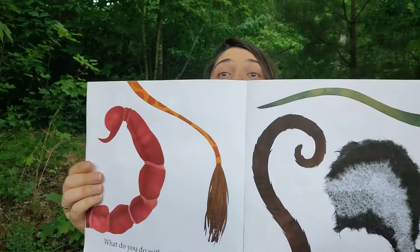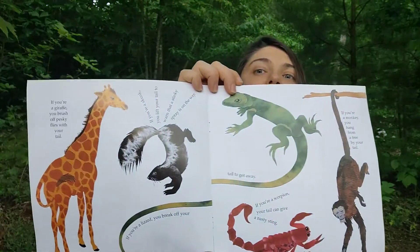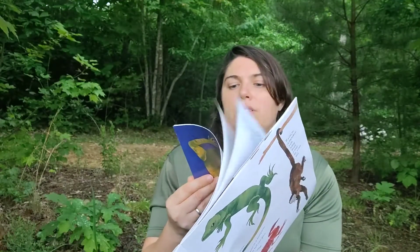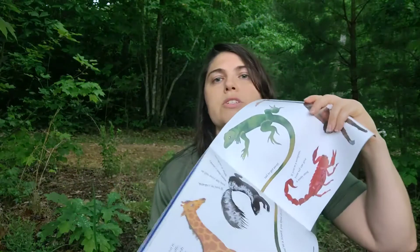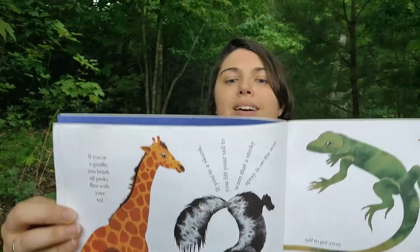Next is tails. Remember we talked about all the different kinds of tails. The first tail that we're going to talk about is the skunk.